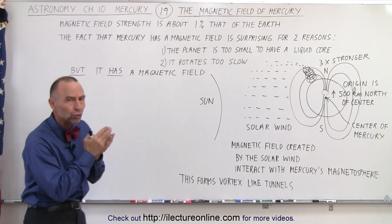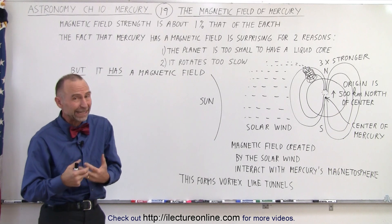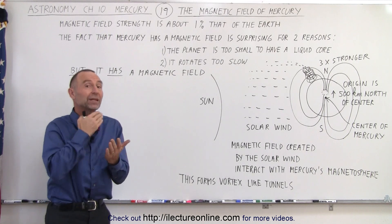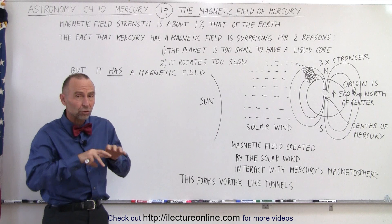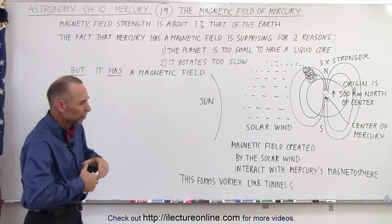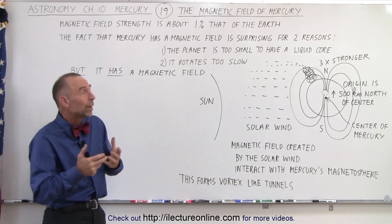First of all, the planet is too small. We expect with a small planet like that that the interior is solid, and a solid interior does not give you a very good dynamo effect to create a magnetic field. Based upon the fact that there is a magnetic field, there must be interior liquid in the core — so the metal core is partially molten, creating this magnetic field. There must be some interior heating that caused the interior of Mercury to still be liquidy rather than solid.